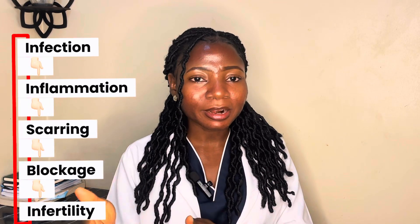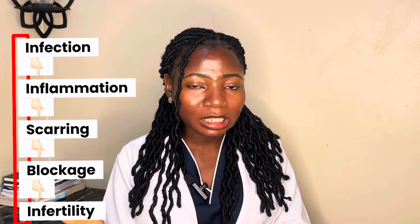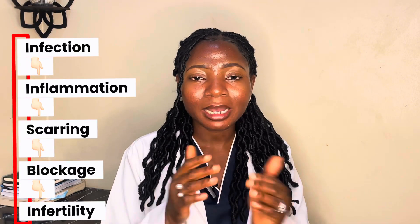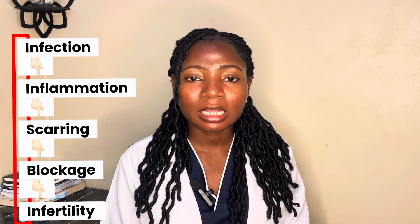Let me explain how infection actually affects fertility. It's not the infection itself that causes infertility — it's the inflammation. When an infection enters the body, the body fights back with inflammation. That inflammation creates scarring, and the scarring creates blockage. When there is blockage, the egg and sperm cannot meet, there is no fertilization, and there is no pregnancy. At this stage, antibiotics are no longer effective because the damage is already done. That is why many women keep treating infection again and again, not realizing that the infection left long ago — what remains is the damage.